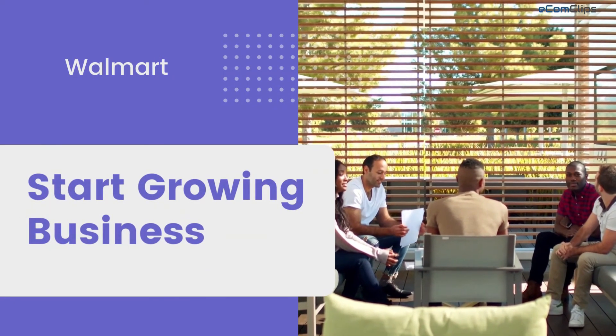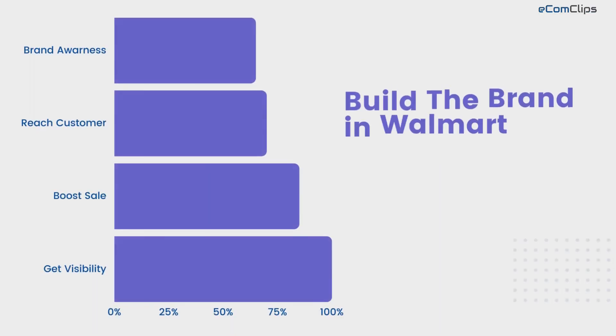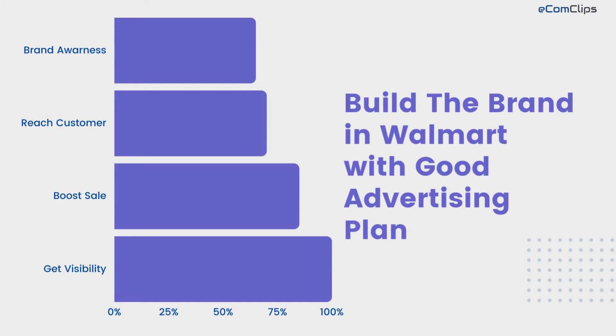So we can say, if any seller is looking to generate awareness, reach customers, boost sales, get visibility, or build a brand, then Walmart advertising is definitely needed.